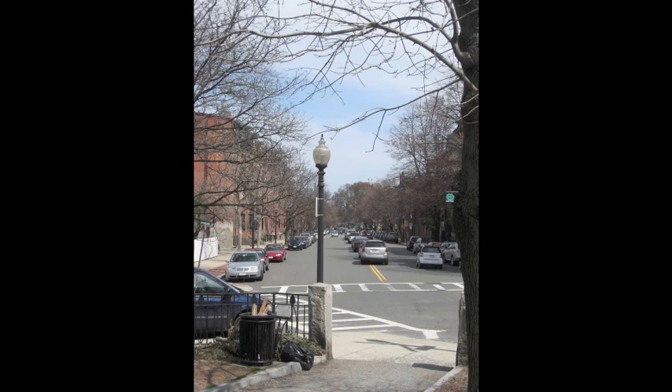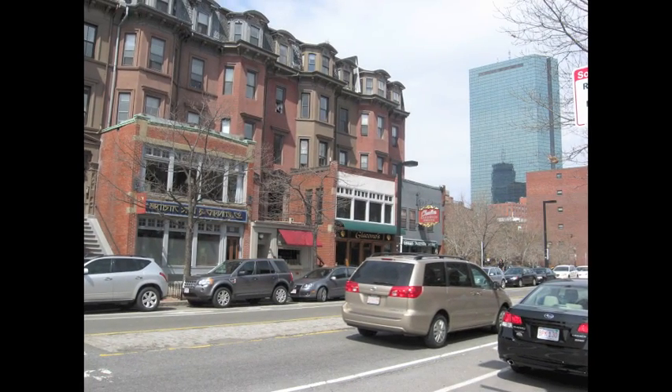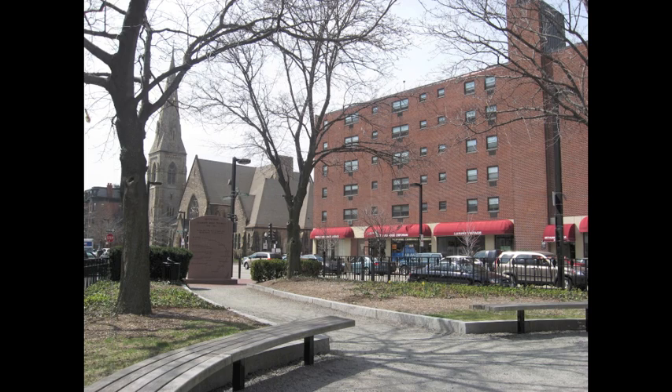Now I will conclude your virtual tour of Harriet Tubman Square in Boston, Massachusetts, and I hope you now have a good sense of our rich historical city without having to leave your computer screen.